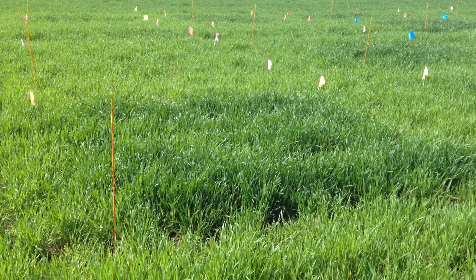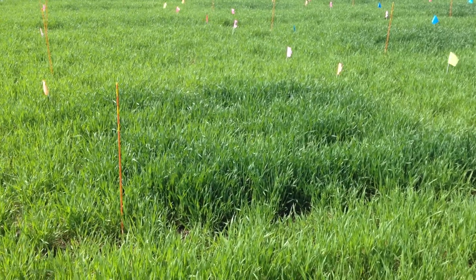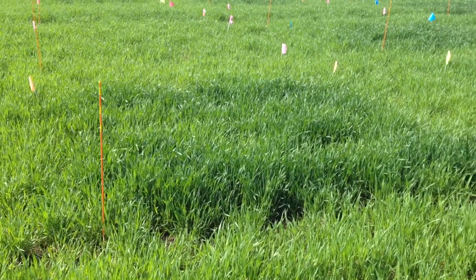That's 120 pounds per acre in the orange square — nice and thick and lush, about 10 to 12 inches tall.